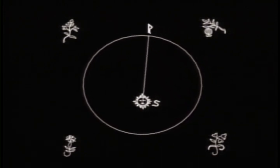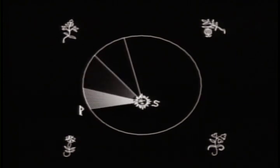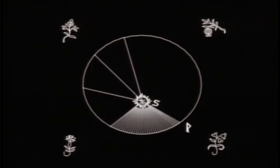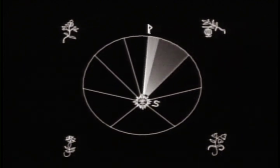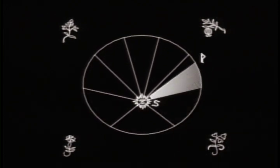As the planet moves along its orbit, it sweeps out, in a given period of time, an imaginary wedge-shaped area. When the planet is far from the Sun, the area is long and thin. When the planet is close to the Sun, the area is short and squat. Although the shapes of these wedges are different, Kepler found that their areas are exactly the same.